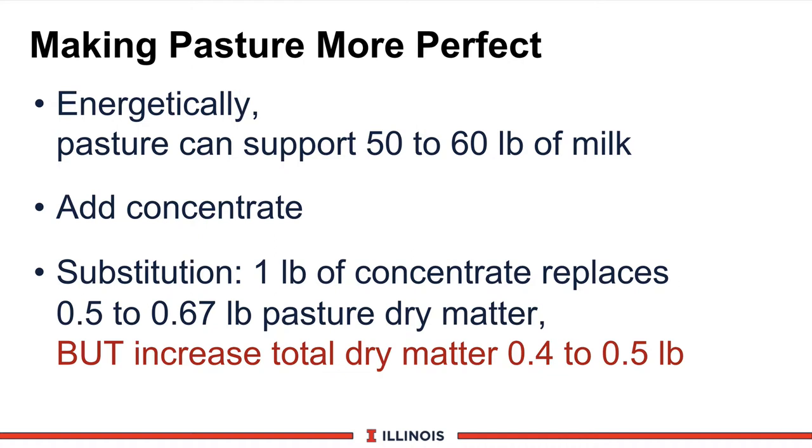One of your challenges on a pasture system is how to optimize cow performance and nutrient balance. Generally speaking, the pasture can support somewhere around 50 to 60 pounds of milk energetically. Therefore, if you have cows that produce higher levels of milk with higher components, you will have to add concentrate or grain. One real concern about pasture is called substitution — when a cow eats one pound more concentrate, she will eat about a half to two-thirds of a pound less pasture dry matter. However, you've also increased total dry matter intake by a quarter to a half pound, so it's kind of a win-win, especially when grains are modestly priced as here in the U.S.